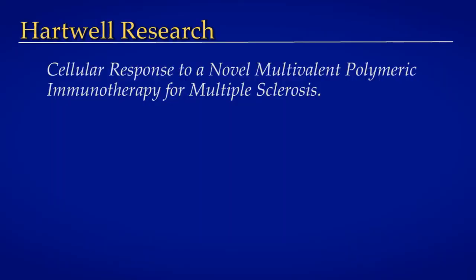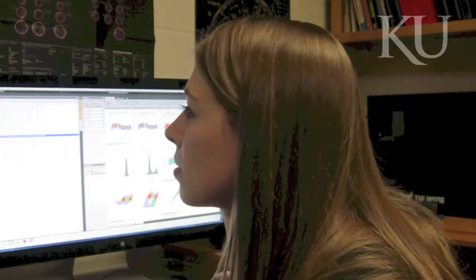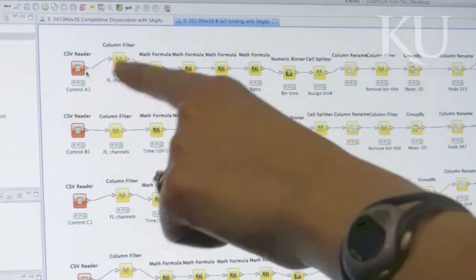I am developing and studying an immunotherapy drug for multiple sclerosis. It's an autoimmune disease and a neurological disease that is actually the number one cause of neurological disability in young adults worldwide.